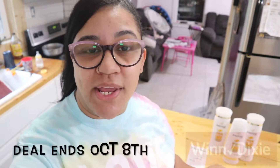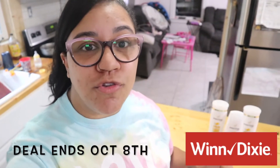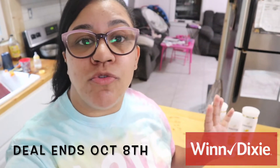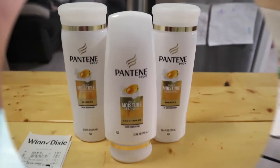Hey everyone, welcome back! Today I have a super quick, super awesome deal that you can get right now at Winn-Dixie. I'm uploading this bonus video because you have until Tuesday — so tomorrow — to go get this item. You're going to get free conditioner and/or shampoo, or both — up to you. Let me show you what you get.